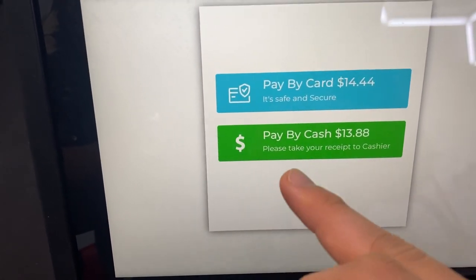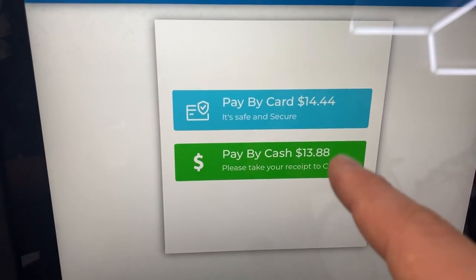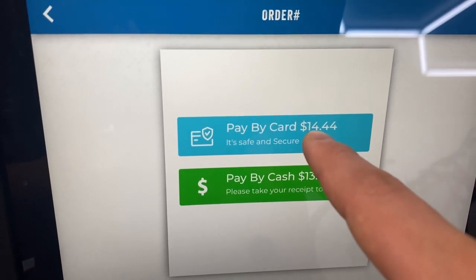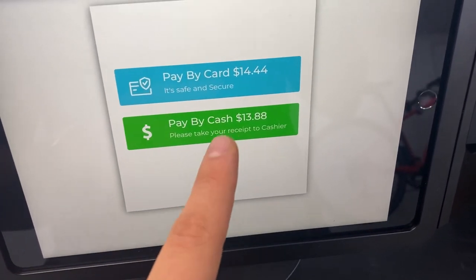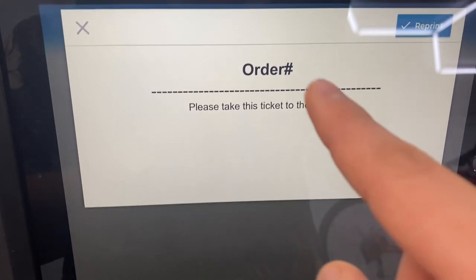Now they have to pay for that order, and here's the cool part: the customer can either pay with cash at $13.88, or pay a little bit more with their card at $14.44. The reason we do it this way is because that's how you save all that money on credit card processing fees — your customer is paying the fees for you instead of you paying out of pocket. Say our customer wants to avoid the fee and pay with cash.